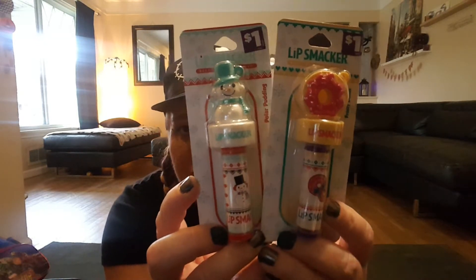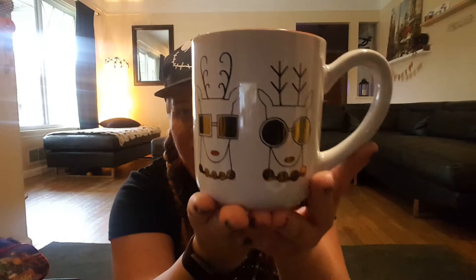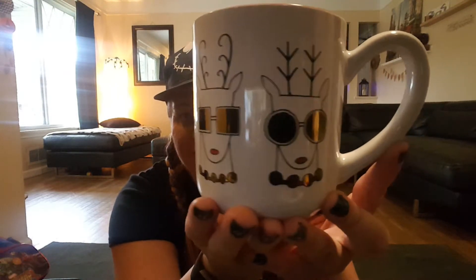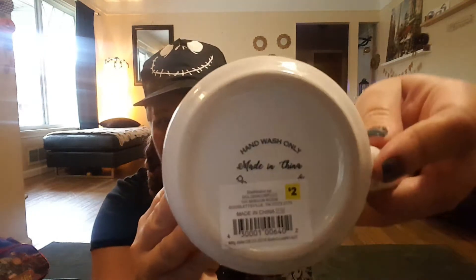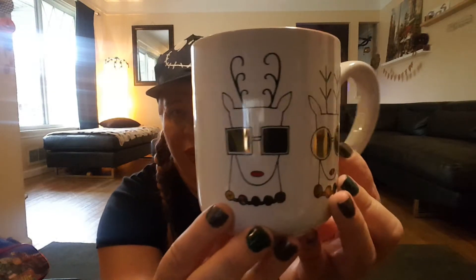My daughter is becoming quite the coffee mug collector herself, so she picked up this really cute coffee mug. How cute are the reindeer with the gold sunglasses? On the inside it says 'I Slay.' This mug was $2 and it's a nice size — red on the inside. I really like the little deer; they're really cute.